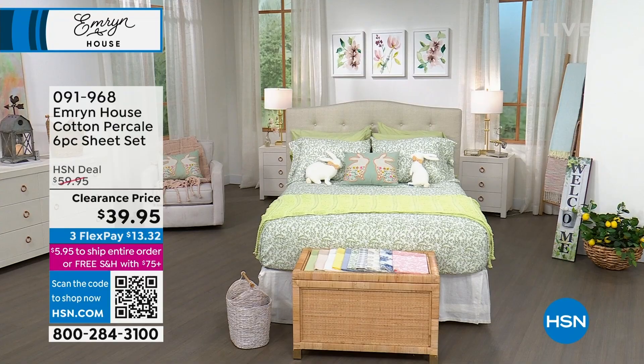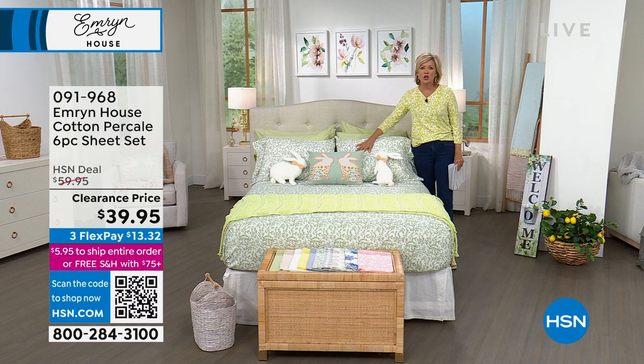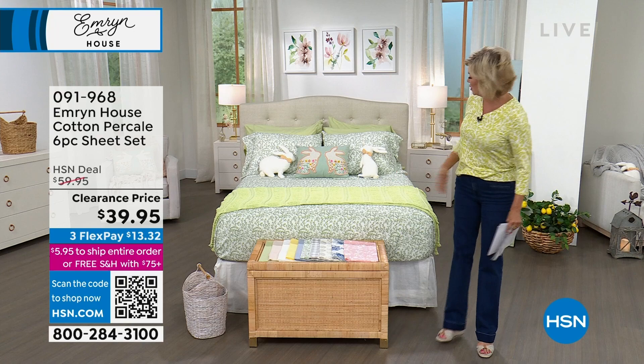Another favorite thing of the hour is these sheets. They're percale, 100% cotton. These are incredible — check out the price because you get four pillowcases; it comes with an extra set. Hard to come by. It's what you want in the hot days of summer because it helps you breathe. We have all sizes, and don't forget you're getting extra pillowcases.